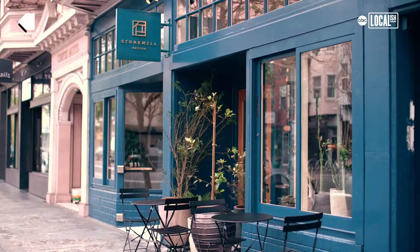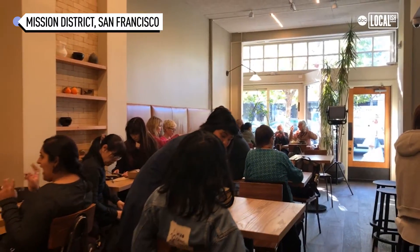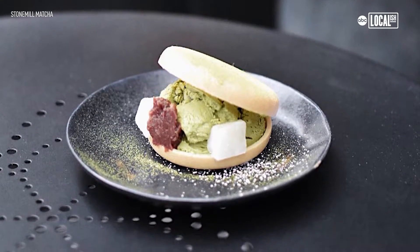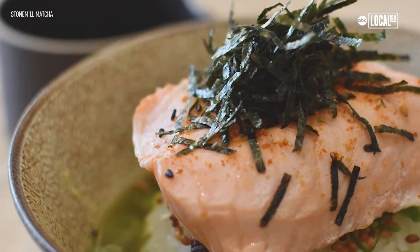We're at Stone Mill Matcha, and we're located in the heart of Mission. We're a matcha cafe, but we're more than just a matcha cafe. We serve pastries, and we do have a lot of savory food as well.